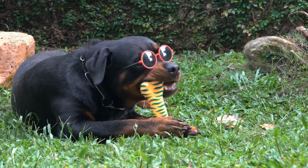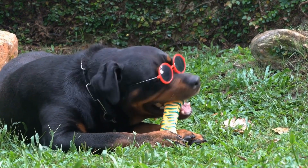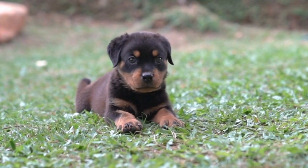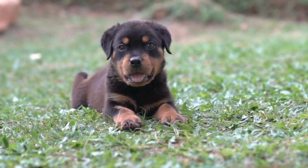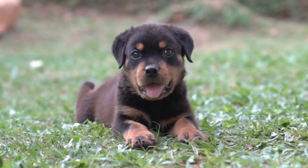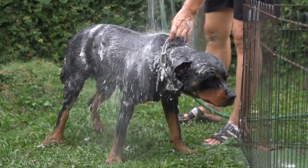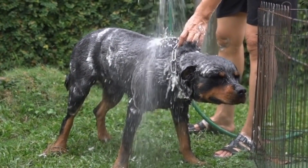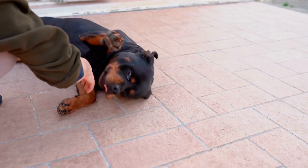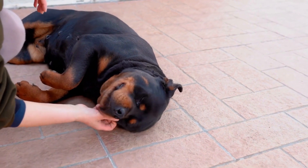Rottweilers are magnificent dogs with a well-defined breed standard that highlights their physical characteristics, temperament, and unique traits. Their imposing presence, coupled with their loyalty and protective nature, makes them a popular choice for families seeking a powerful and devoted companion. However, it is important to remember that each Rottweiler is an individual and their temperament and behavior can vary based on factors such as genetics and upbringing. Responsible ownership, socialization, and training are essential to nurturing a well-rounded and happy Rottweiler.